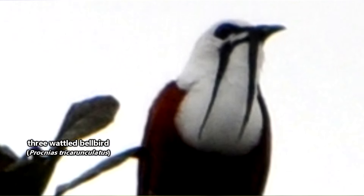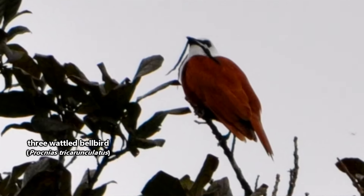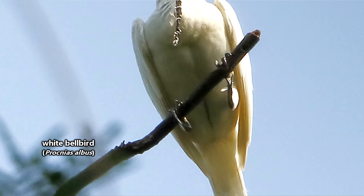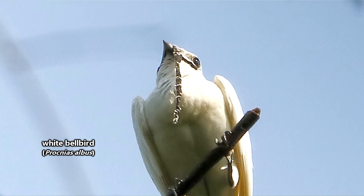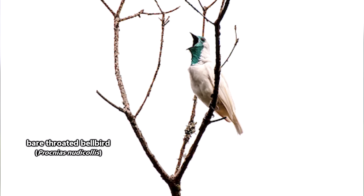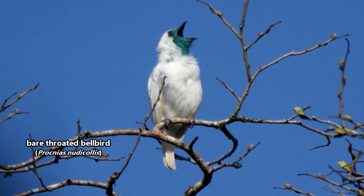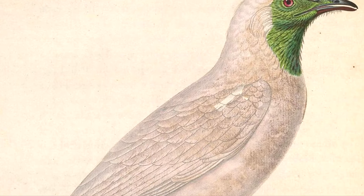First, there is the three-wattled bellbird. These males have three dangly bits hanging from their bills, and come with a white head and neck, and a brown lower body. Next are the white bellbirds, who are completely white save for the single grey wattle hanging from their beaks. Bare-throated bellbirds look quite similar to white bellbirds, except the bare-throated bellbirds have teal feathers surrounding their beaks, and they don't have a wattle.